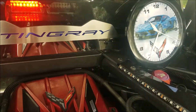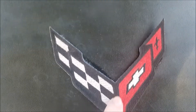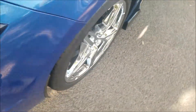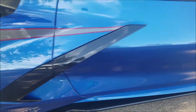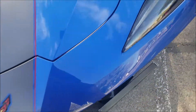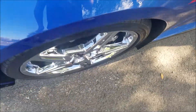You also got this red and blue lighting up there — it's for show purposes only. Got the Z51 up there, the Chevy Corvette logo, the Corvette badge, Z51 tail lights. This Corvette is in Elkhart Lake Blue Metallic.